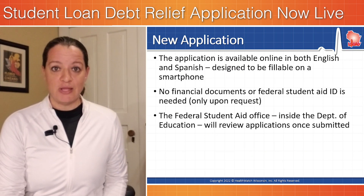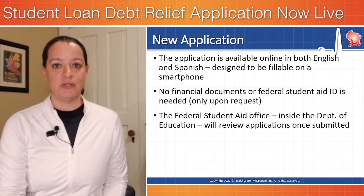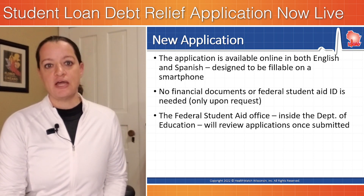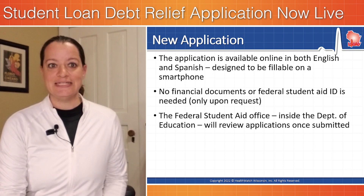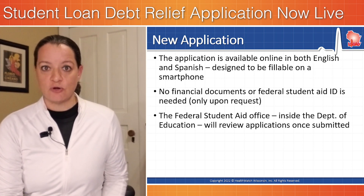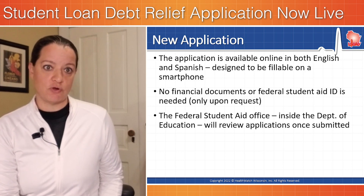The application is available online in both English and in Spanish, and it is designed to be fillable on a laptop, a desktop, or a cell phone. No financial documents or federal student aid ID is needed. They will ask you for it if they later determine they need some other documentation from you.